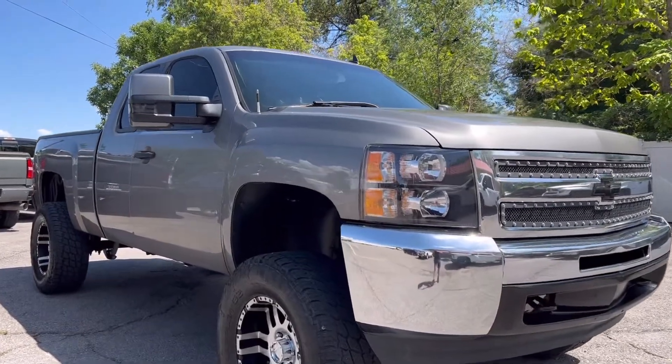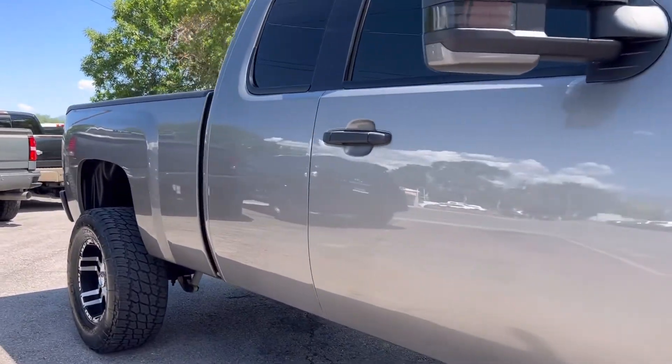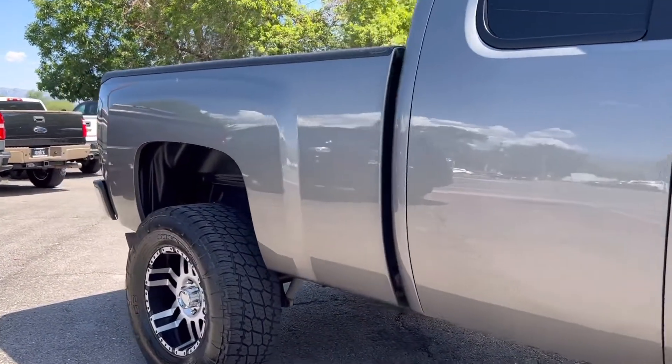Really a very clean truck overall. Paint's in awesome shape. It does run good, it drives great, front end's tight.